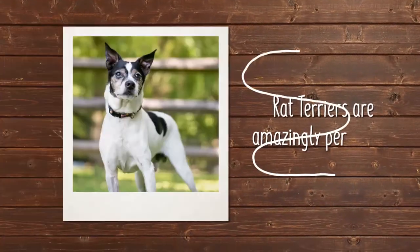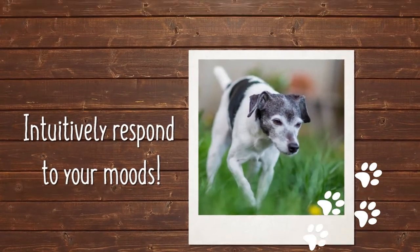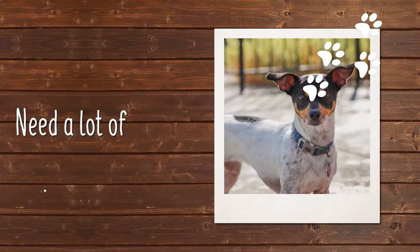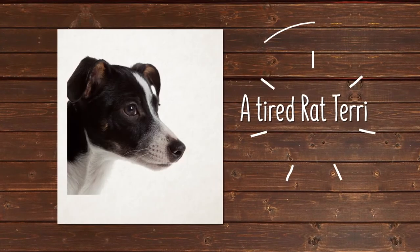Rat Terriers are amazingly perceptive and intuitively respond to your moods. They have a great desire to please, love, praise, and will follow you around the house. Bred to work all day on the farm, these guys need a lot of exercise. Their people live with the mantra that a tired dog is a good dog.